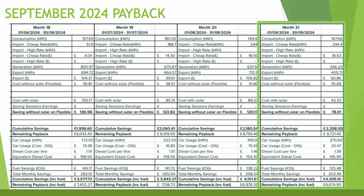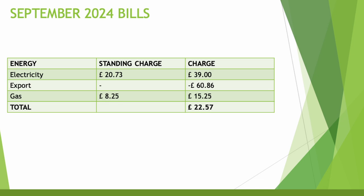Adding those together gives £203 in monthly savings, with cumulative savings up to £4,305 and remaining payback of £6,674. For the September bills: electricity standing charge was £20.73 for the 30 days, home usage and EV charging cost £39, and export earned £60.86. Gas standing charge was £8.25 with a usage charge of £15.25 — we've started using the heating more as the colder nights draw in, though £15 is still not too bad.